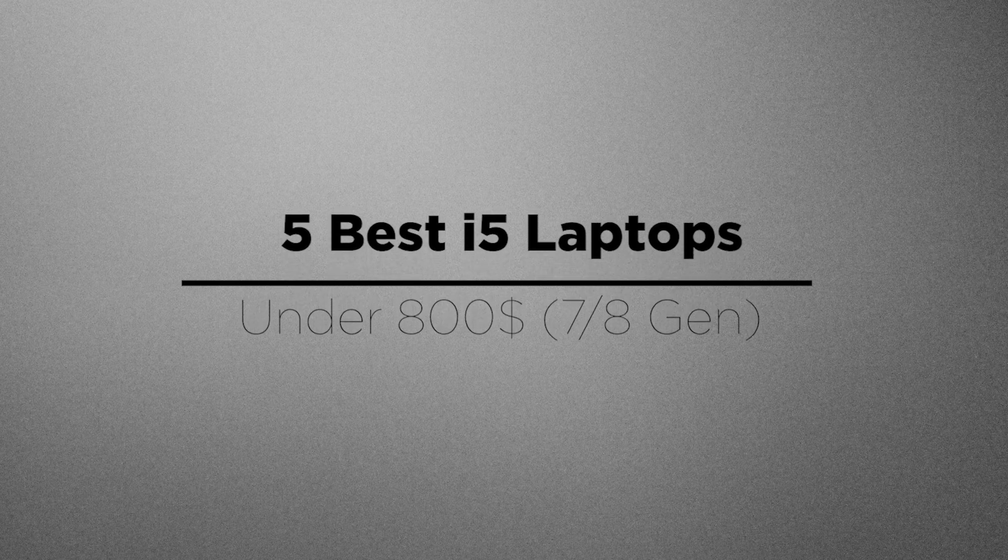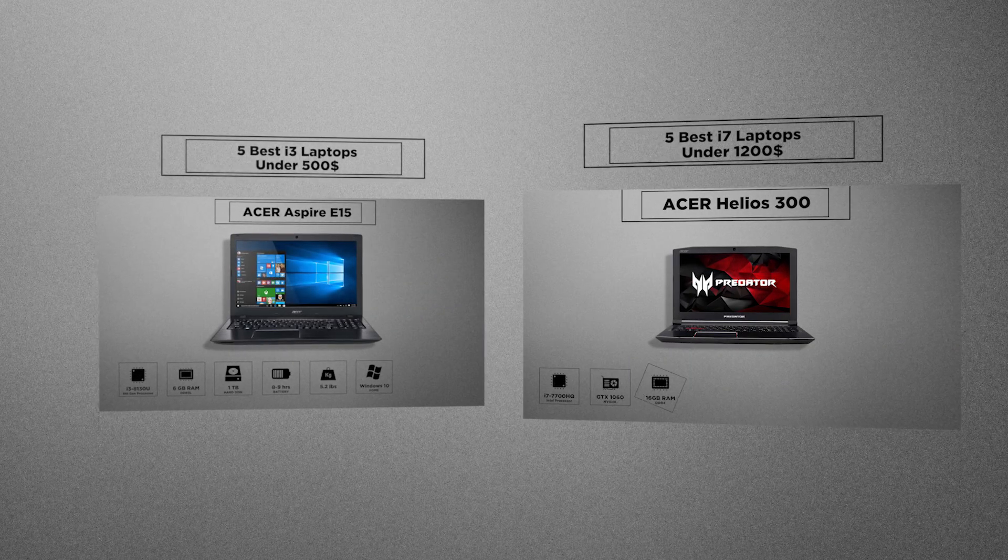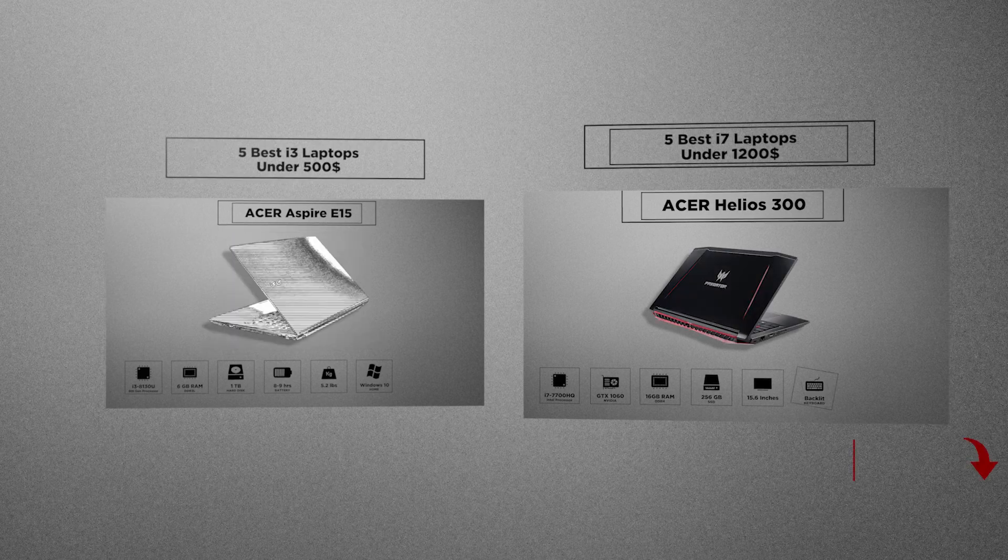Hello everyone and welcome to 4A's Tech. Today we picked the 5 best i5 laptops coming under $800. The i5, as we know, lies in the perfect mediocre range between the i3 and i7 laptops which we have presented in our previous videos. If you haven't subscribed, consider subscribing and let's begin.